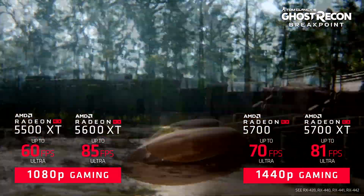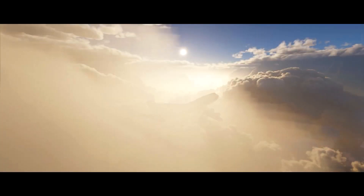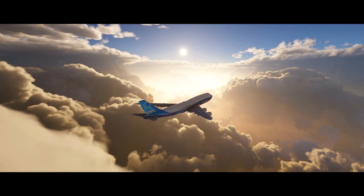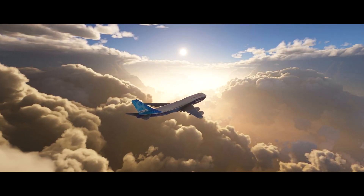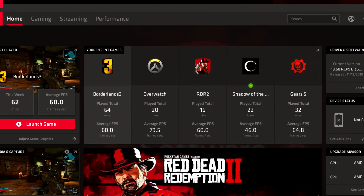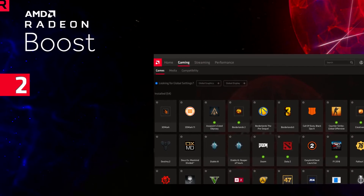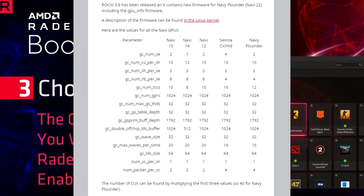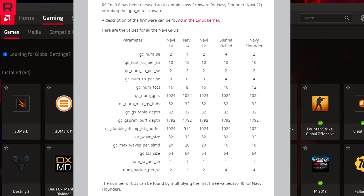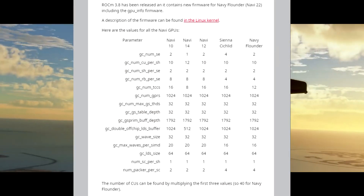That being said, today I have new information and leaks specifically pertaining to AMD's next-gen RDNA2 entry-level GPUs, which have had little information to create content on until recently. If you watched my recent video on the Navi 22 series, you'll remember that all of the leaks came to light through a redditor named Stumbler, who discovered firmware for AMD's RDNA2 GPUs in the Linux kernel following the ROCm 3.8 update.